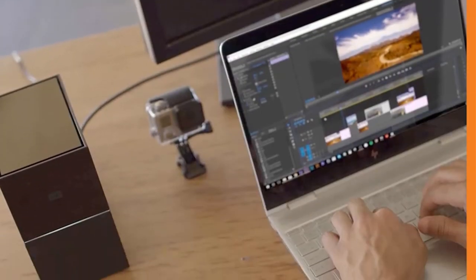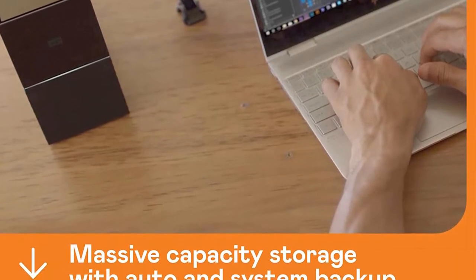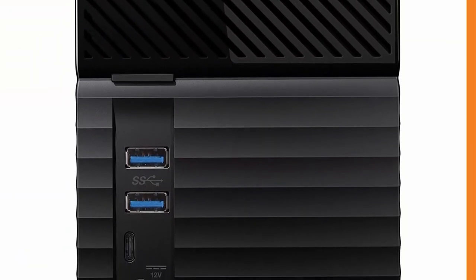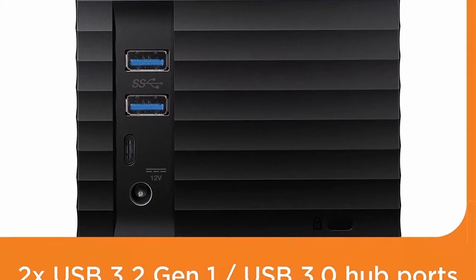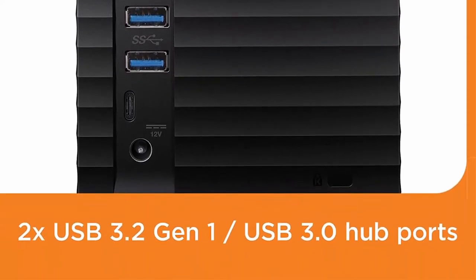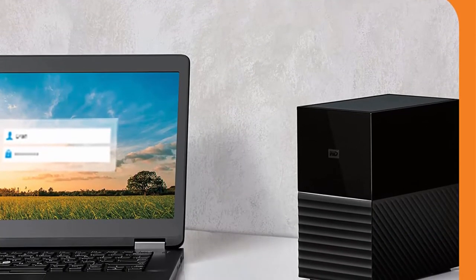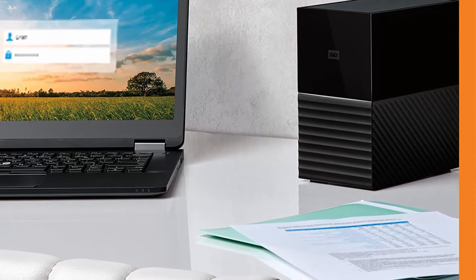It's super fast with up to 360 MB per second sequential read speeds, thanks to Western Digital Red Drives inside and use of the USB Type-C port. That USB Type-C port with all cables included makes it universally compatible, supporting USB 3.1 Gen 1, 3.0, and 2.0. Two USB Type-A Hub Ports deliver flexibility for additional accessories.